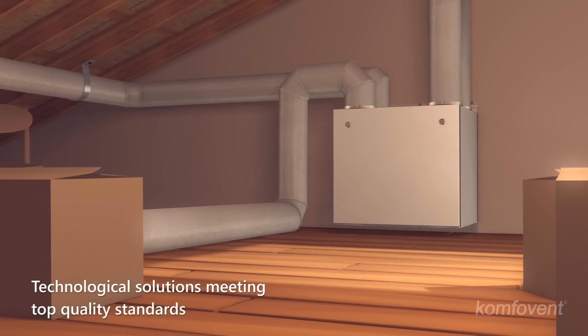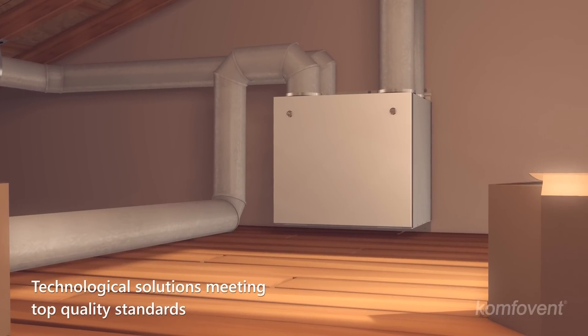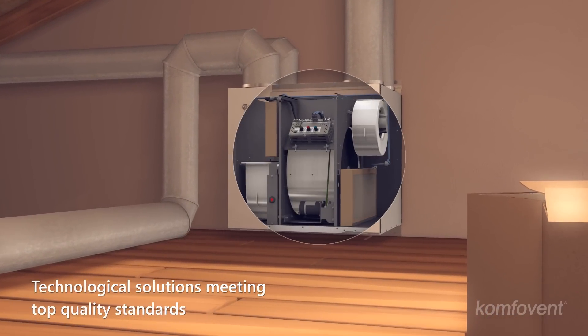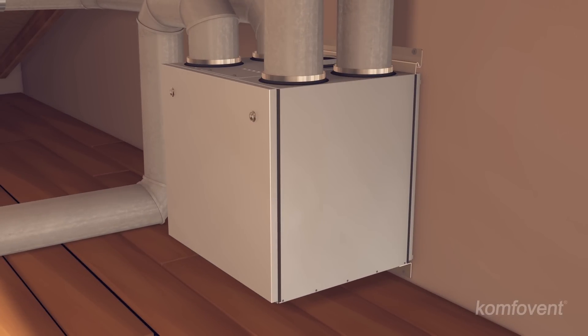An air handling unit is the key element in the ventilation system. Though the unit looks ordinary on the exterior, its interior is a complex and sophisticated structure controlled by microprocessors.